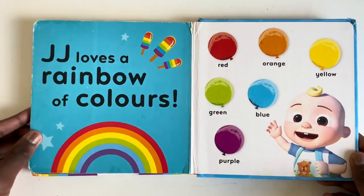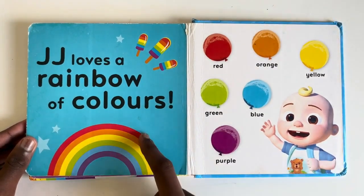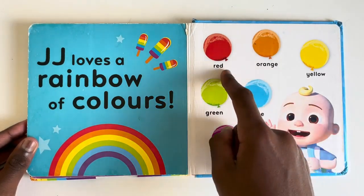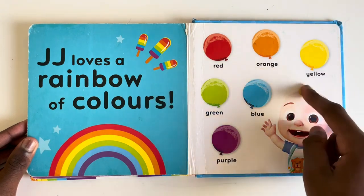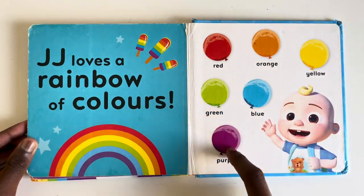JJ loves a rainbow of colours. Can you see all the colours in the rainbow? Red. Orange. Yellow. Green. Blue. And purple.